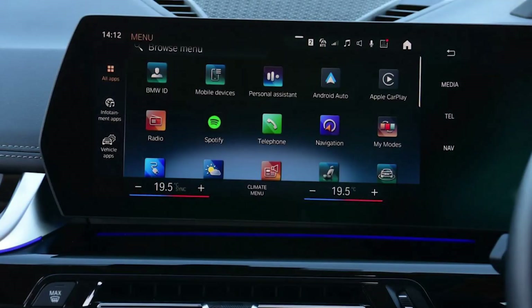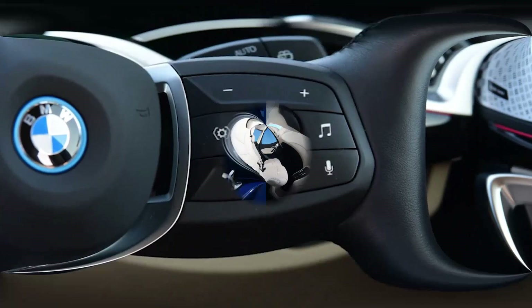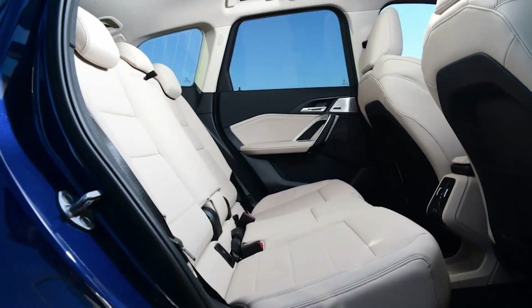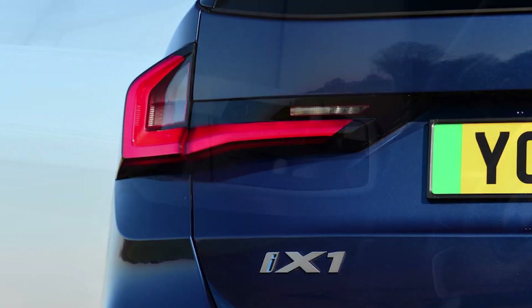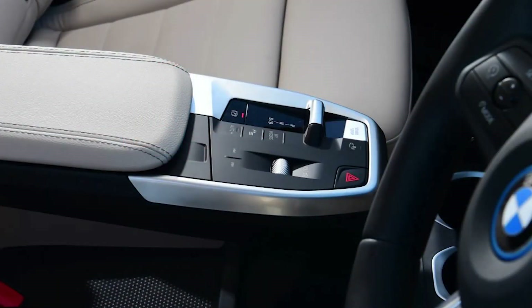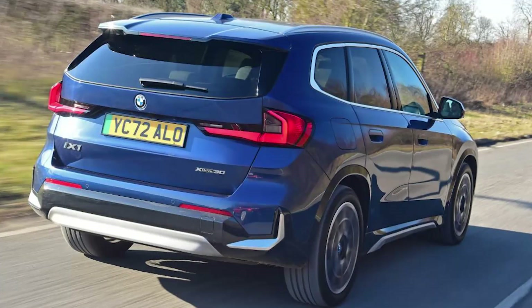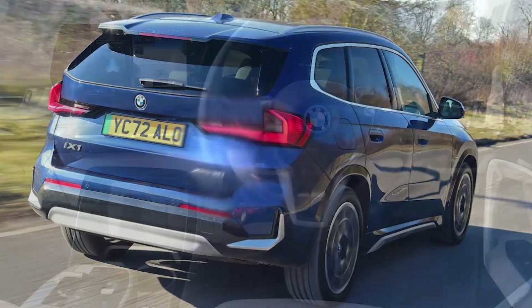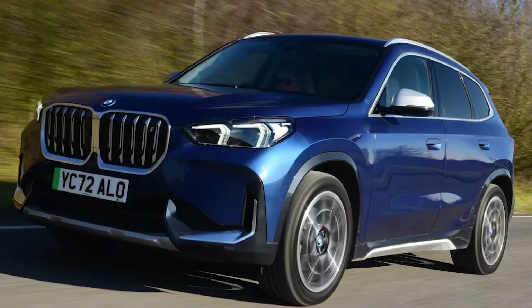Model: BMW X1 xDrive30 X-Line. Price: £53,295. Powertrain: 64.7 kWh battery, two electric motors. Power: 313 bhp. Torque: 494 Nm. Transmission: single-speed automatic, four-wheel drive. 0–62 mph: 5.7 seconds. Top speed: 112 mph. Range: 270 miles WLTP. Charging: 130 kW, 10 to 80% in 29 minutes. On sale: now.